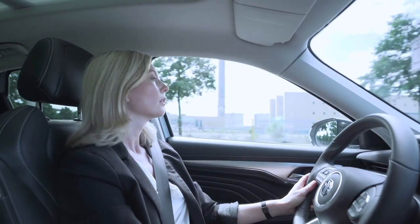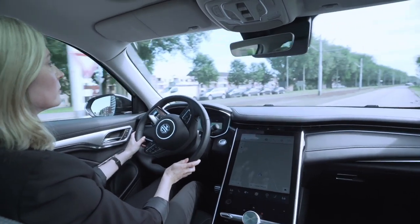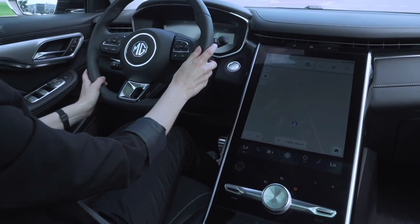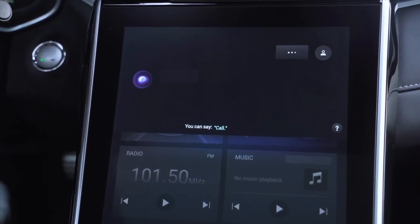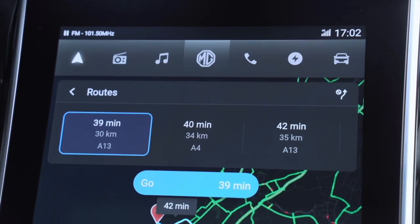If you're struggling with finding a charging station, the closest café, or even a cool place to hang out with friends, you can always ask MG iSmart via voice control and it will guide you there. For example, simply say 'Hello MGI, navigate to home' and it will respond with directions.